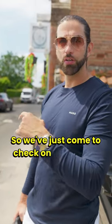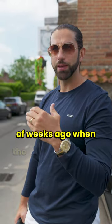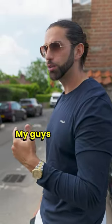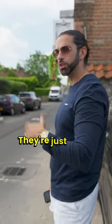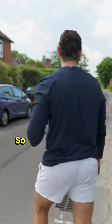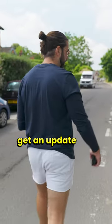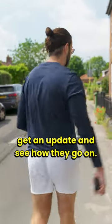We're just coming to check on the project that Dan and I visited a couple of weeks ago when the ceiling collapsed in. My guys have been here two or three days and just about finished building a new sloping roof. We're just going to quickly check on it, get an update, and see how they got on.